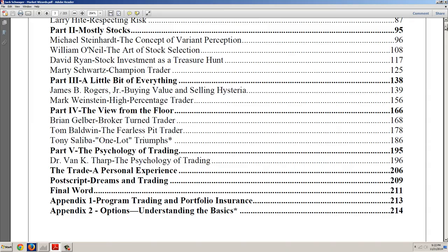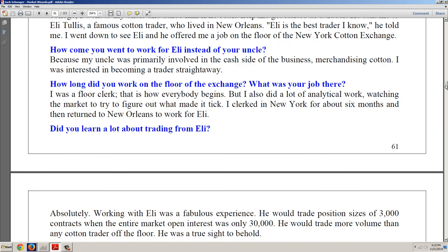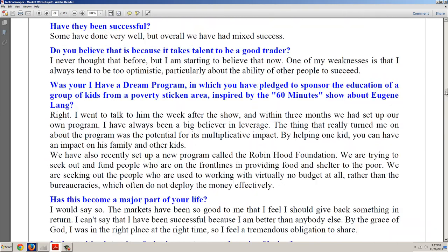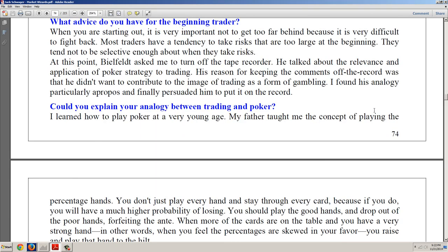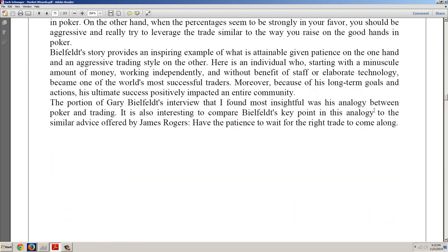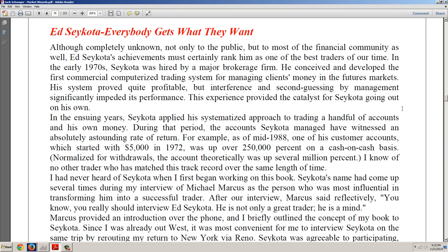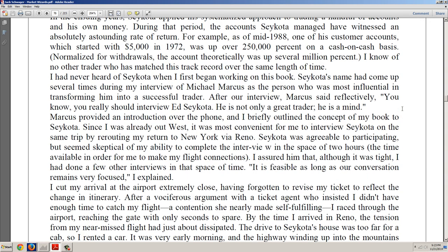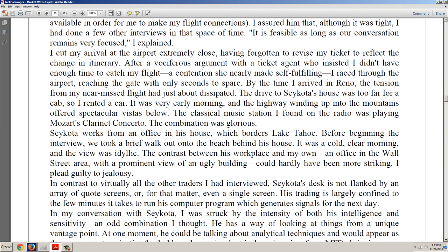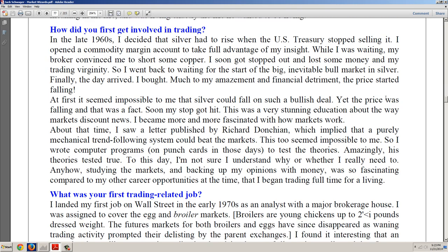We're going to look at Ed Seykota because I think what Ed said back then is very important and very profound. I don't agree with him about everything — I certainly don't agree with him about technicals and fundamentals because he doesn't believe in fundamentals at all. He was a strictly technical trader, one of the first to develop a computer trend-following system. Obviously you're going to have tremendous success if you're one of the first to develop the system.